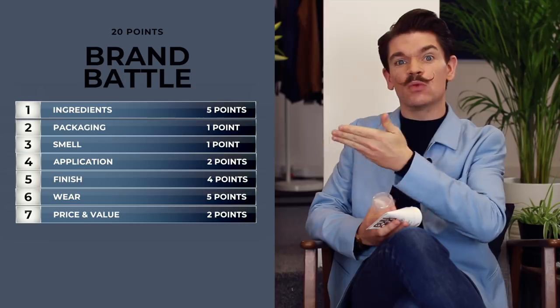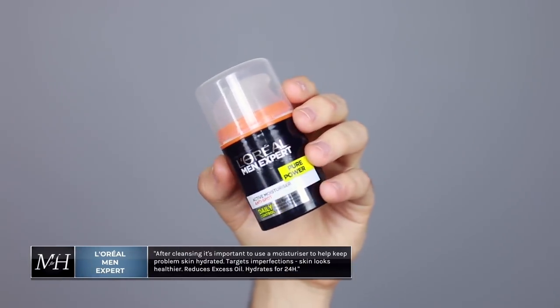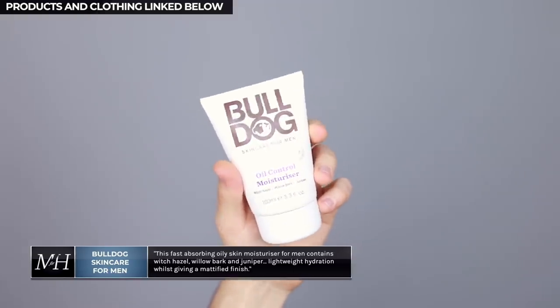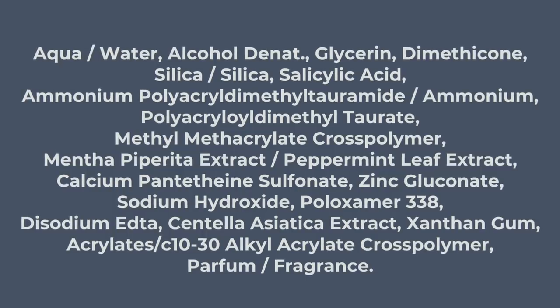You'll also notice there's actually more weighting towards ingredients in this one because it's going directly onto our skin. The first product is L'Oreal Men Expert Pure Power Moisturizer — an active moisturizer that says anti-spot, helps fight spots, reduces excess oil, and hydrates for 24 hours — versus Bulldog Skincare for Men Oil Control Moisturizer. Into ingredients, it's so important that we look at this because it goes directly on our skin. L'Oreal has active ingredients: a highly concentrated antibacterial salicylic acid, sebum-absorbing zinc, and hydrating glycerin.